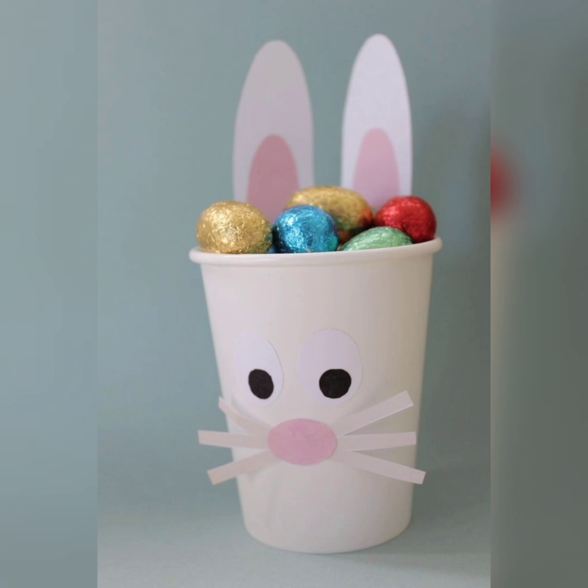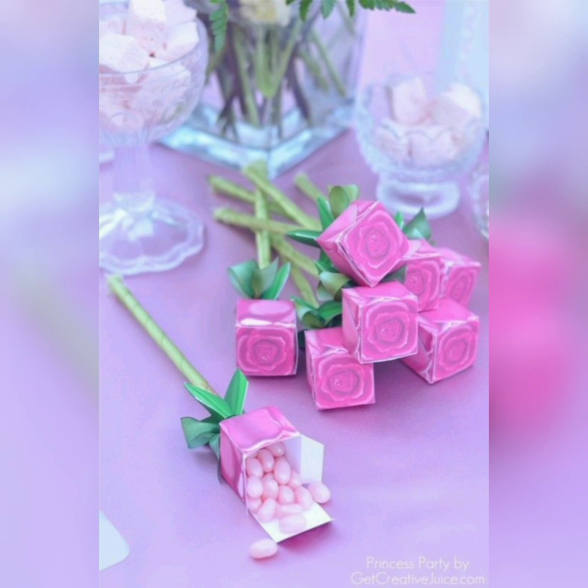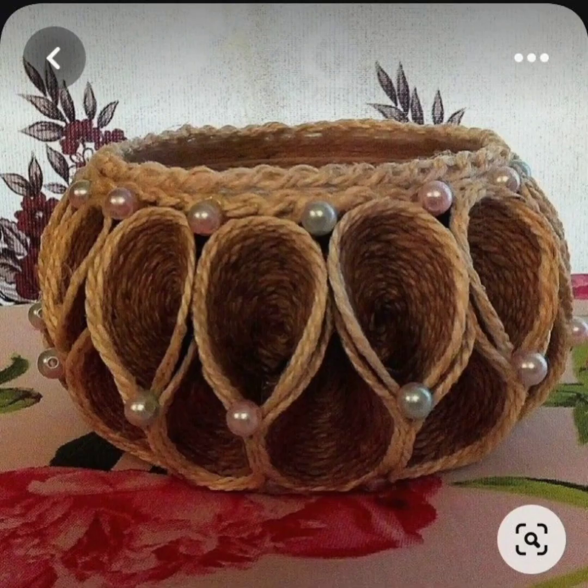Many artistic Easter baskets are made by hand using materials such as fabric, paper and ribbon to create a one-of-a-kind design. These baskets may also incorporate natural elements such as flowers, leaves and twigs to give them a more organic feel.